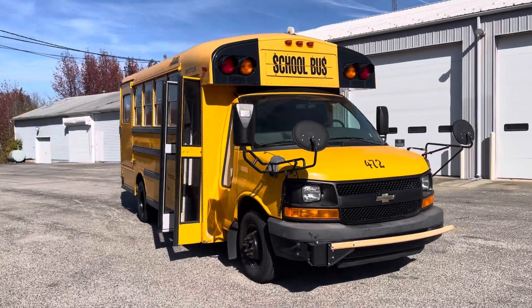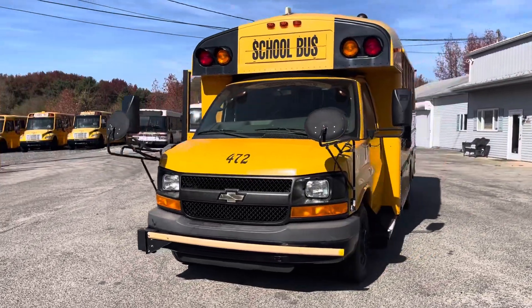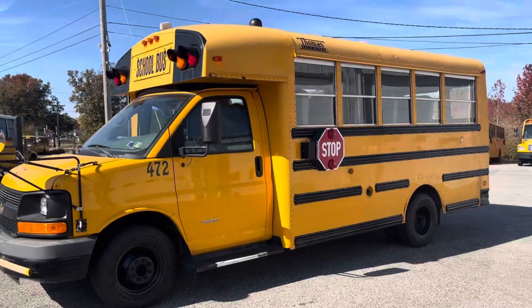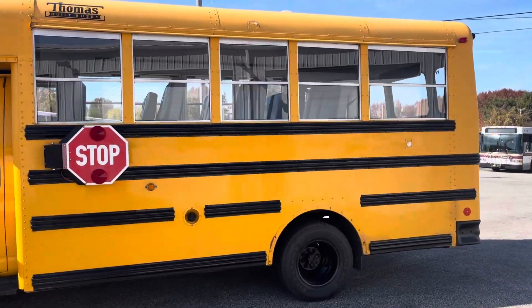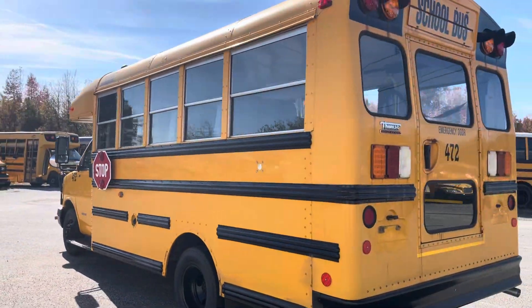Hey, this is Tom from Buses for Sale, back again with a little 2013 Thomas-built Chevy Minotaur. This thing is in nice condition overall, and it's got plenty of features inside.